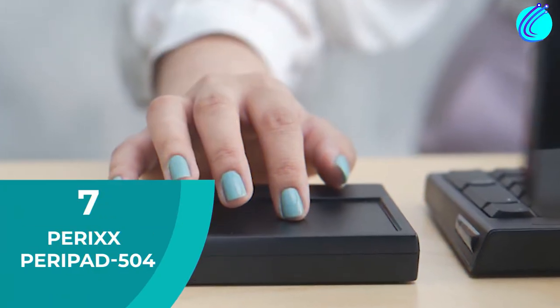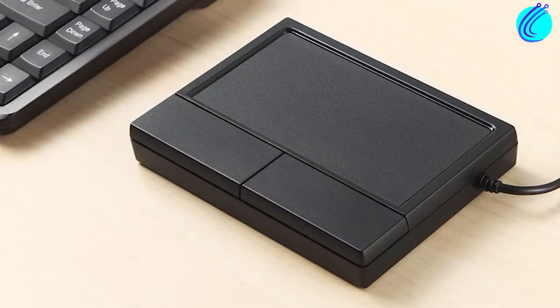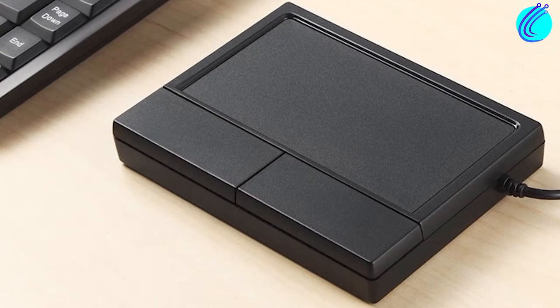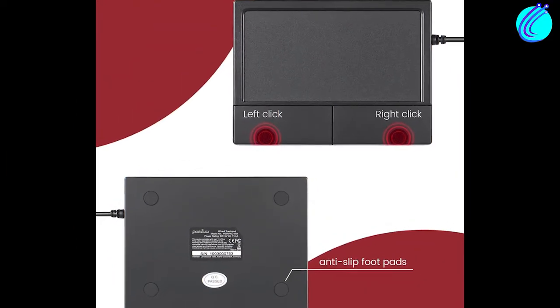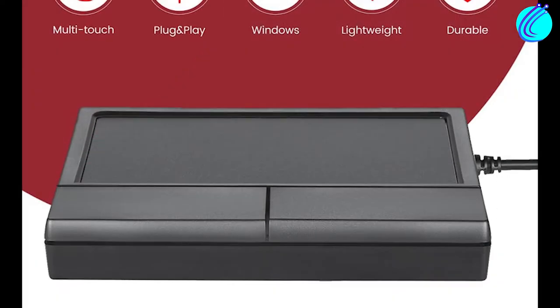Number 7: Perixx Parapad 504. Although the Perixx Parapad isn't wireless, it makes up for that by offering a large surface area for the trackpad. At just $25, you can slide, tap, zoom, and scroll pretty easily. Also, since it works via USB, you don't have to worry about running out of juice while you're working.